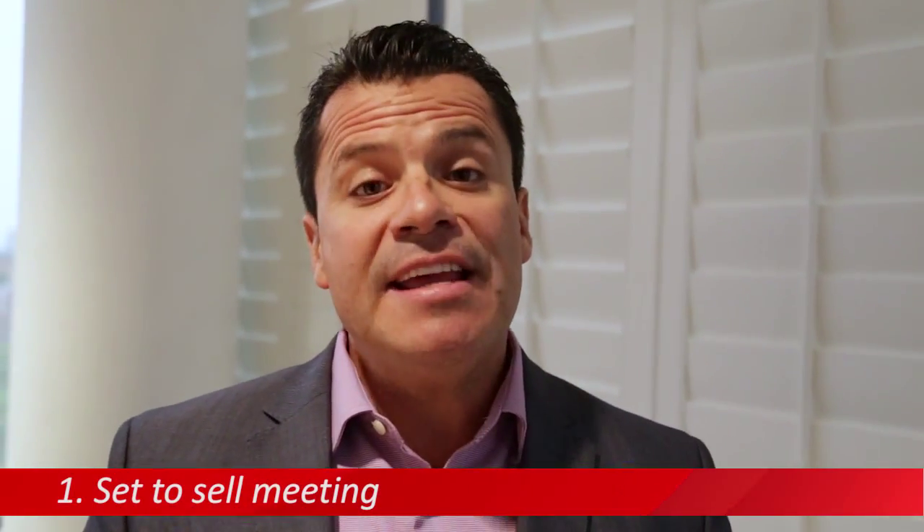The number one thing you've got to be doing in vendor management is have the set-to-sell meeting with your vendors. That's the meeting that you have prior to the first open for inspection. I won't go through the whole process of what the set-to-sell meeting is all about — maybe attend one of my workshops or training seminars — but what you really want to do is cover a couple of things, such as if there's an offer in the first weekend, how to manage that offer. What should we do? You really want to go through a couple of different scenarios if you get offers.